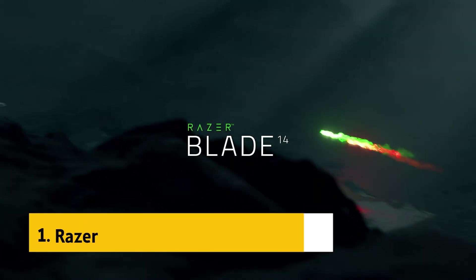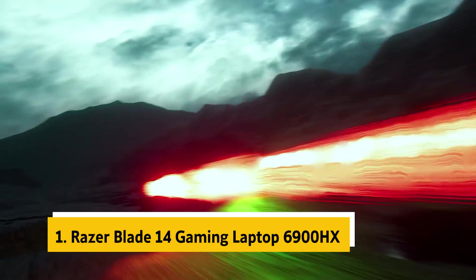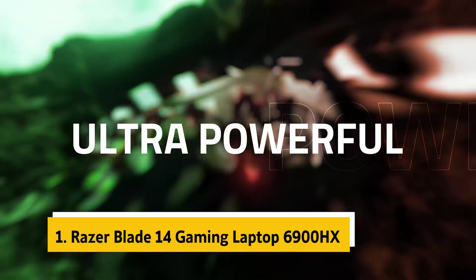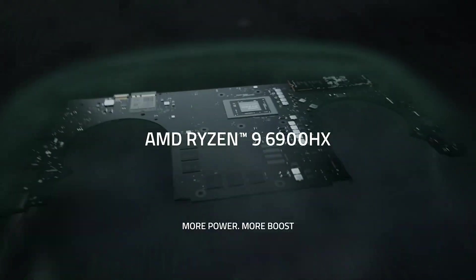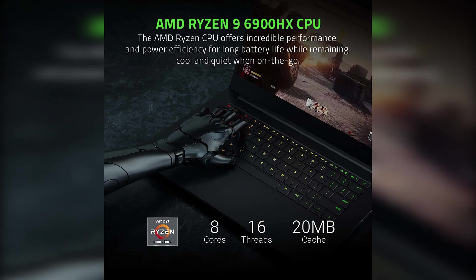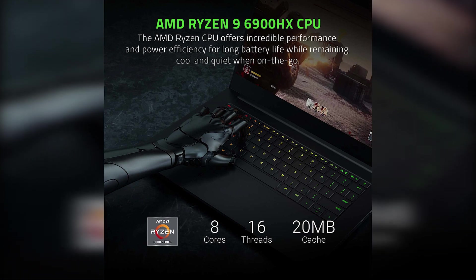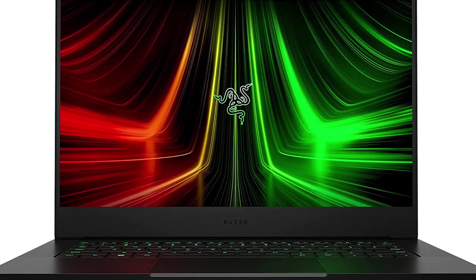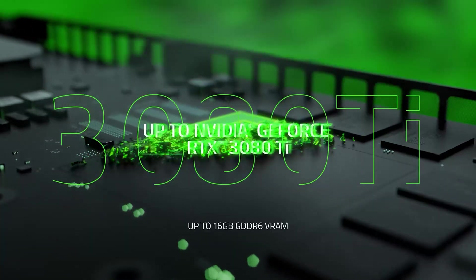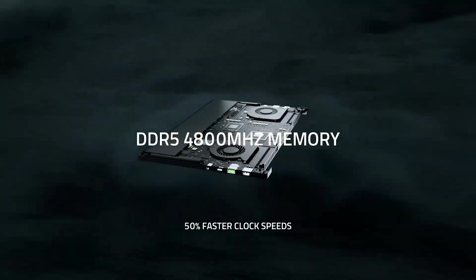And finally, the number one on our list is the Razer Blade 14 Gaming Laptop 6900HX. When it comes to high-performance gaming, the Razer Blade 14 has more power than most table saws. It's the fastest gaming laptop we've tested, and it handled every task we tried, including maxing out the settings on Gears of War 4 at 1080p. It's the most stable system we've seen, and easily the lightest and thinnest gaming laptop we've tested.